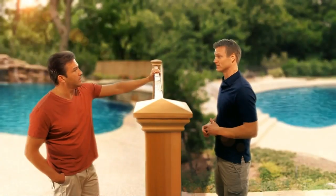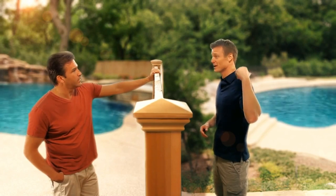Yeah, it's an IntelliFlow variable speed pump from Pentair. Believe me, it works great and it's quiet. It's running now and we can barely hear it. You should definitely check it out. I've got a brochure in the garage, why don't I grab it so you can read up on it?